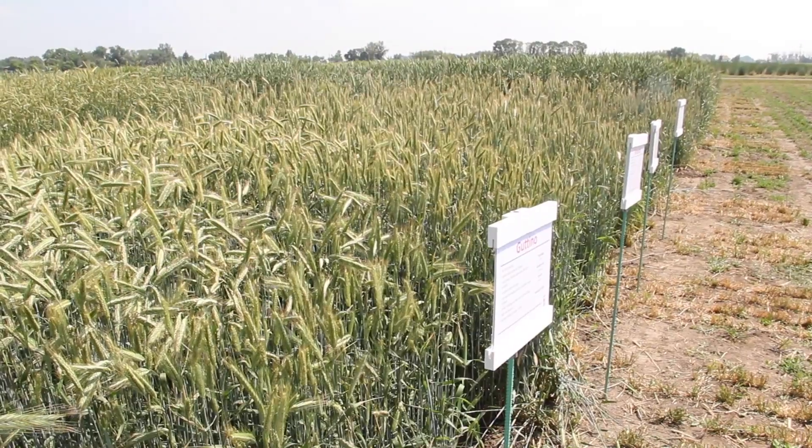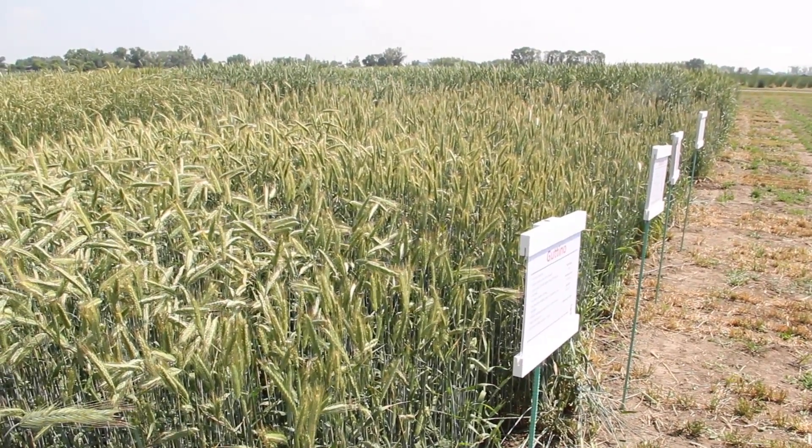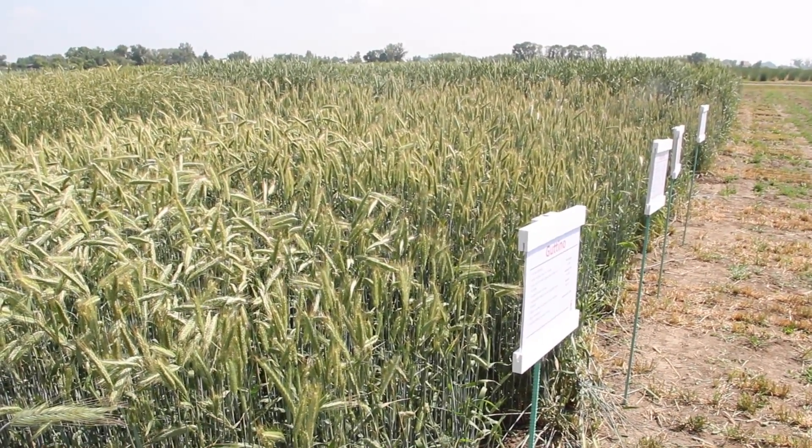The hybrid fall rye generally yields about 25% more than the standard fall rye produced in Canada previously. Some of the benefits of the hybrids over the open pollinated lines are they definitely have higher falling numbers, they're much more productive from a yield perspective, and their plant height and agronomy is much better.